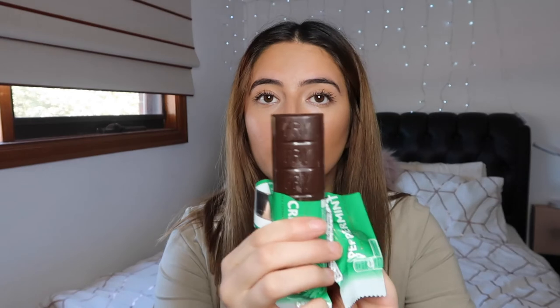Next up we have a Fry's Peppermint Cream. I love mint and chocolate mixed together — I know a lot of people don't, but I love it. I can't remember what other Fry's chocolate they had, but there was one with blue packaging instead of green. This is peppermint cream, and it just says 'rich dark chocolate with a smooth fondant center.' I'm excited. I broke a bit off and that's the inside. This is so good. 9.5 out of 10.